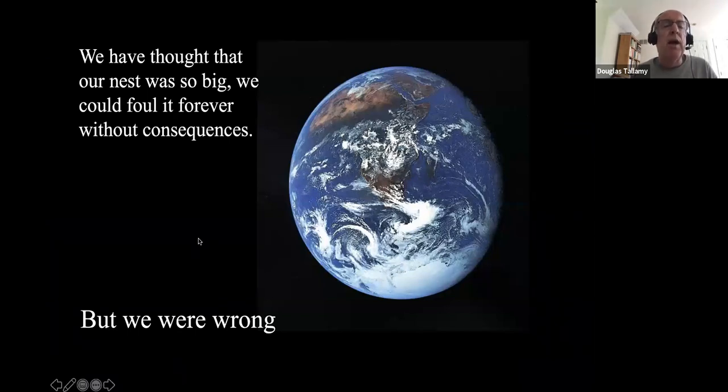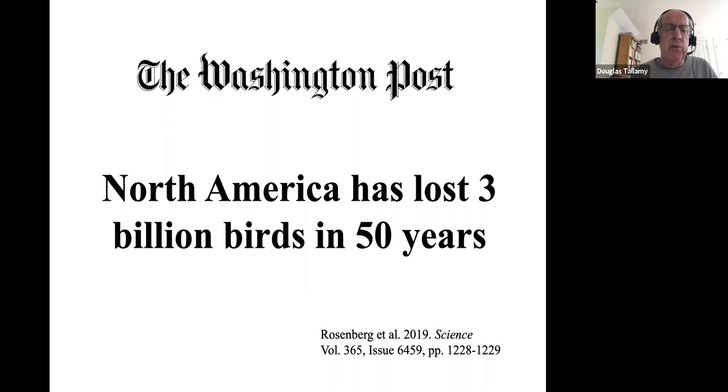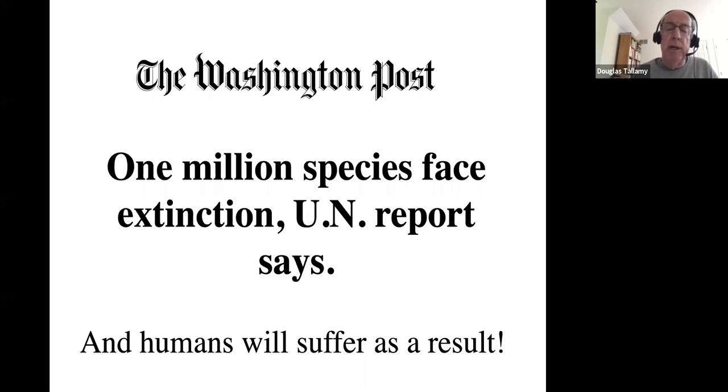We thought the earth was so big we could foul it forever without consequences. But we were wrong. Headlines tell the story: 'The Insect Apocalypse Is Here' — discussing global insect declines — and 'North America Has Lost Three Billion Birds in the Last 50 Years.' A billion seconds is 31.7 years, so a billion birds is a lot of birds — and they're now gone. The UN predicts that within the next 20 years we could lose a million species, and it is not an option to lose them. We have to do something.